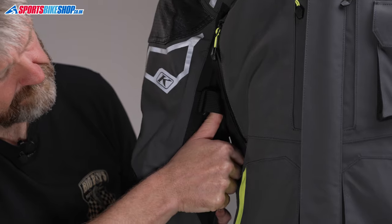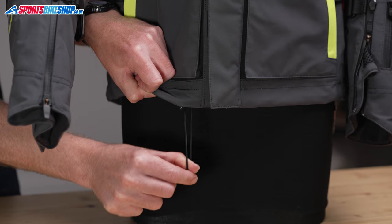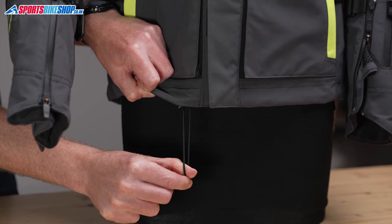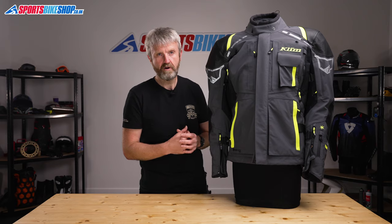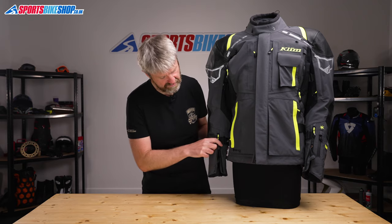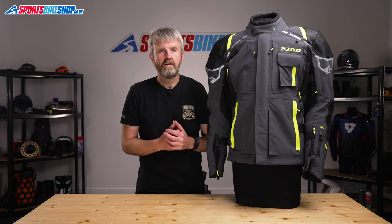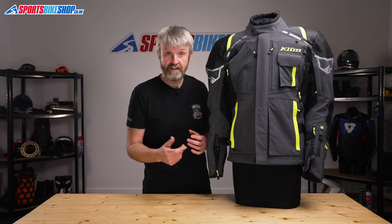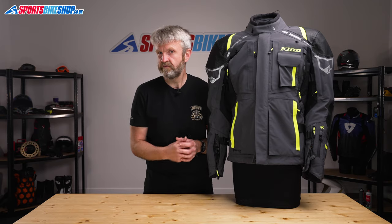There are four separate types of fit adjuster on the Kodiak jacket: belts above and below each elbow, also at the waist, plus a pull cord drawstring to seal the bottom hem. The cuffs have been revamped over the older jacket and now have a wider opening that combines with those forearm vents, so you can close the cuff and open the vent. The Kodiak owners here say it's much easier to get the cuff over their gloves than on the previous version.